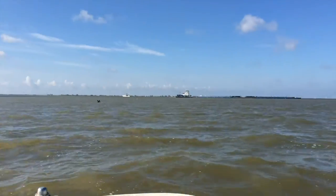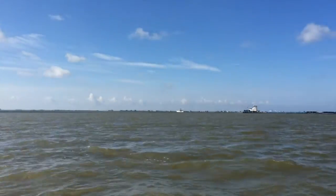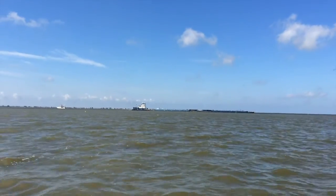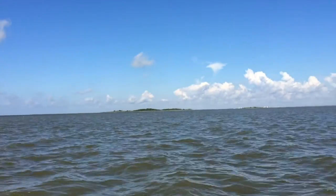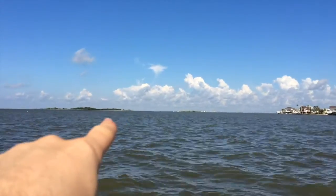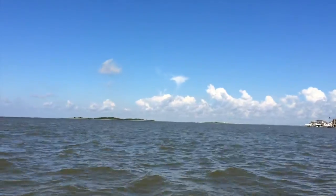It's a windy day, it's quite sunny, really hot, looks pretty good. We're going to be fishing on that island over there, or close to it at least, and we're going to work our way around looking for new spots.